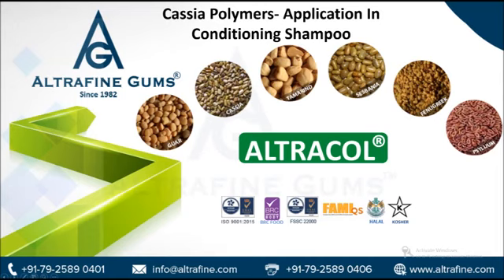The bottom line: Cassia polymers, obtained from the modification of Cassia gum, are used extensively in the formulation of conditioning shampoos. Conditioning shampoos are preferred widely as they provide shampoo and conditioning in a single step. The Cassia polymers help in the better deposition of silicone, which leads to an improvement in hair feel and shine.